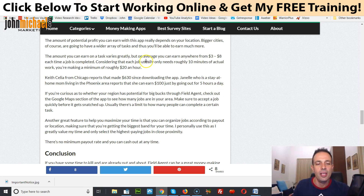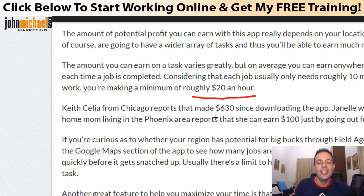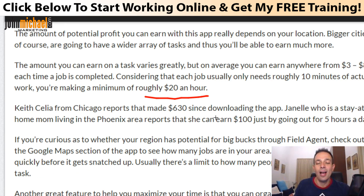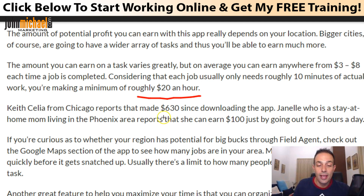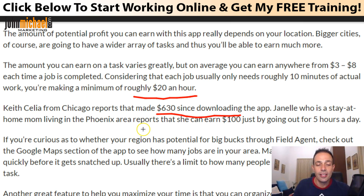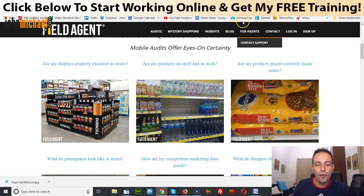Specifically, Keith Celia from Chicago reports that she made six hundred and thirty dollars since downloading this app. Also, Janelle, a stay-at-home mom living in the Phoenix area, reports that she can earn a hundred dollars just by going out for five hours a day.